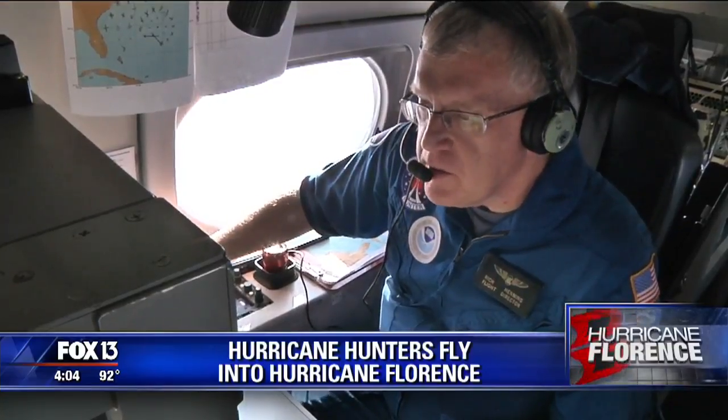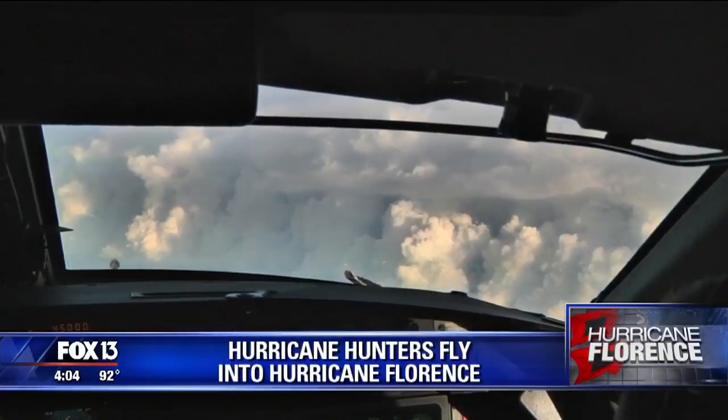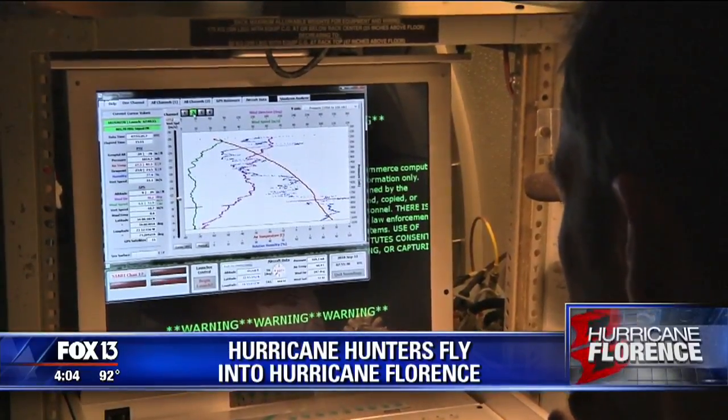Those sensors have about a 15 minute fall down through the storm. They send back data to meteorologists on board the plane in real time. Once they're satisfied it's good data, we put it in a format message that we send off to National Hurricane Center and then it goes directly into the models to increase the accuracy.